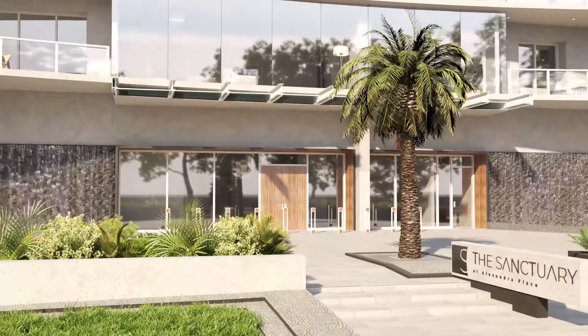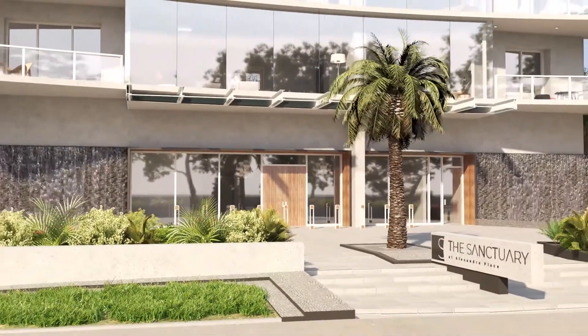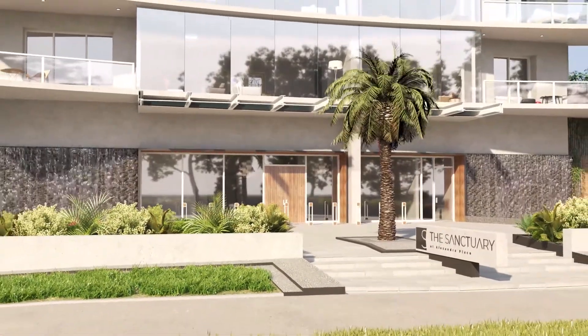It's different than most of the other projects you're going to find, with single-floor residences, high-end finishes, and things like a backup generator for your entire unit available as an option. There are a lot of different things you can do with this project that you don't find elsewhere.